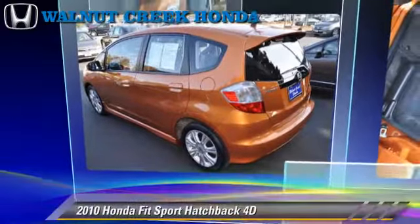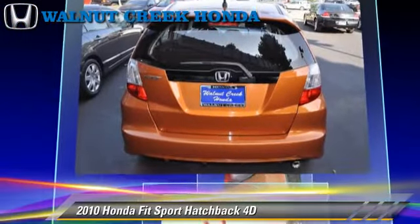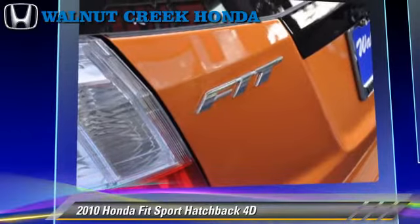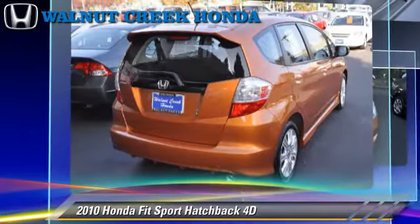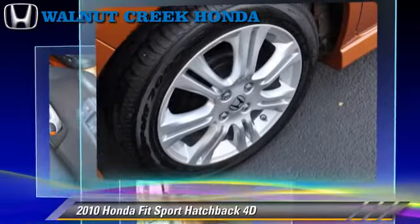The 2010 Honda Fit, powered by a 1.5-liter VTEC 4-cylinder engine with a 5-speed automatic transmission with overdrive. This front-wheel drive hatchback with fewer than 5,000 miles on the odometer is well equipped.